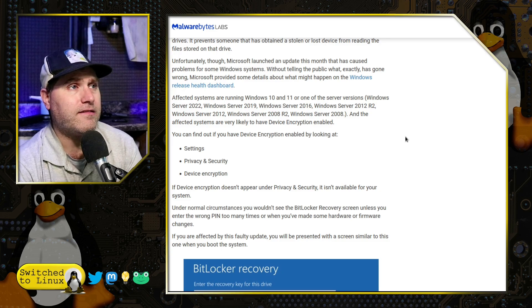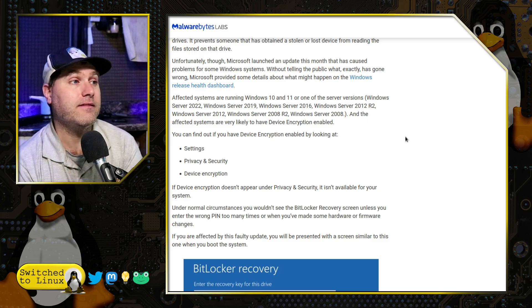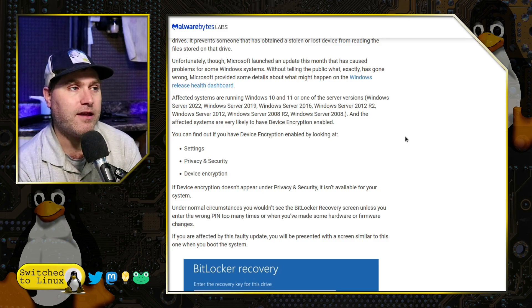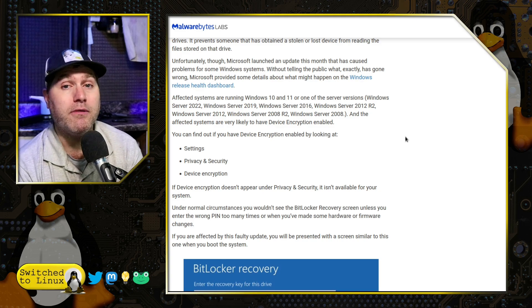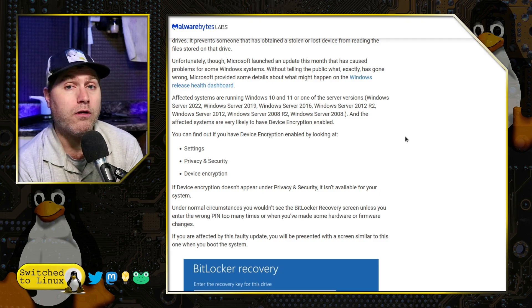If you already have your device encrypted, that appears to be what is going on. You should always have these keys on hand. You can check if you are already encrypted by going into Settings, Privacy and Security, and looking at Device Encryption. Depending on the type of system, if you've had a Pro or Enterprise edition, it's probably already been encrypted by default. You have the option to encrypt it, or if it is encrypted, you have the option to decrypt the drive as well.